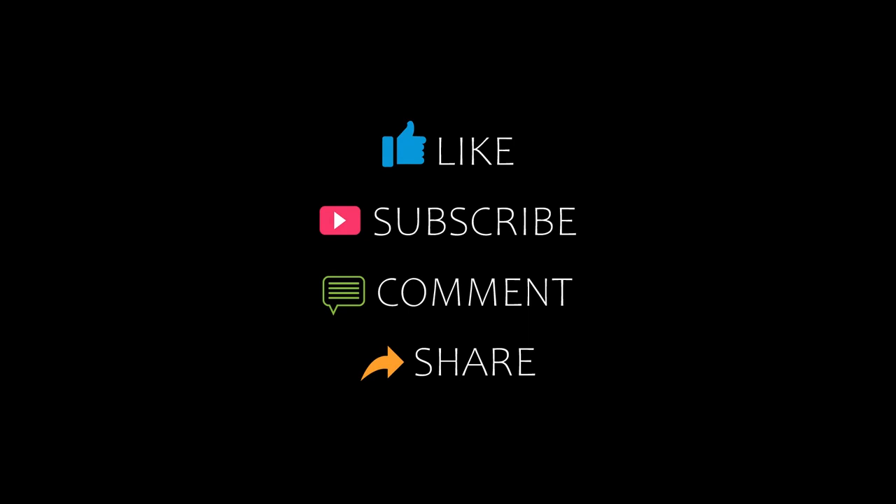Hello friends, welcome back to my channel. Remember to subscribe to my channel and don't forget to like, share and comment. Let's start the video.